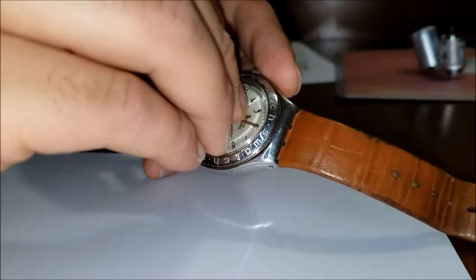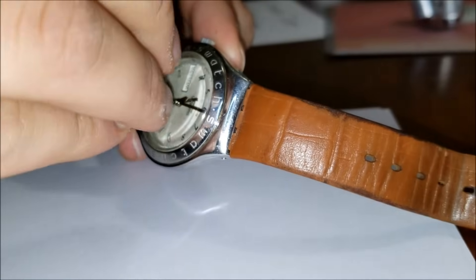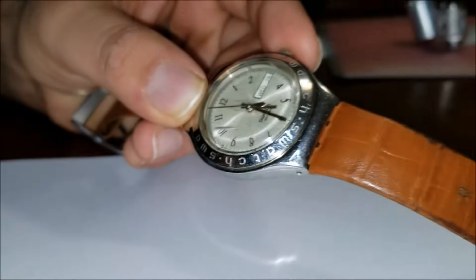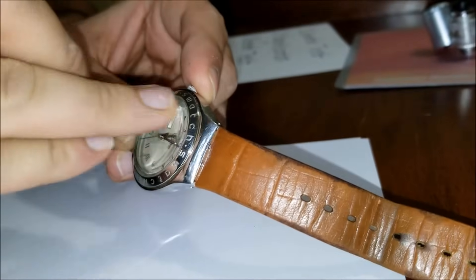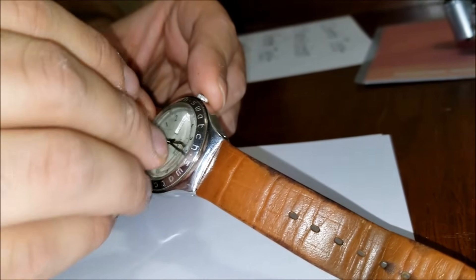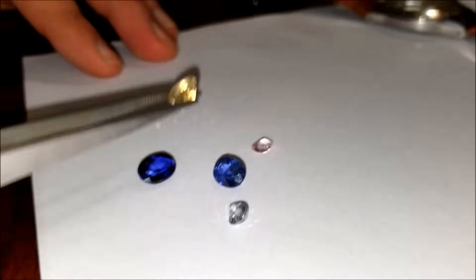And we'll try out this stone here. Indeed, it does leave some scratches — definitely scratching. Now try out this stone here. You can get a sapphire crystal on eBay, or get an old watch at a pawn shop — chances are it'll have sapphire crystal. That is also scratching. And finally, yeah, that easily scratches through as well. So out of these five, we can rule out this one right here because it did not pass the scratch test.